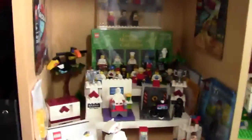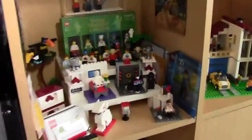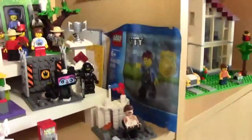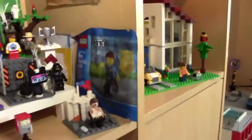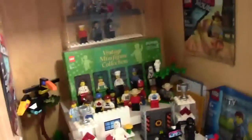Coming down to the first cubby, this is what I consider my minifigure cubby. It is full of exclusive minifigures, custom minifigures, and more. One minifigure here is the Western Emmet, another is this Chase McCain minifigure — it's not open yet but I'm going to open it and put the poly back up — and then I have the Pajama Emmet.